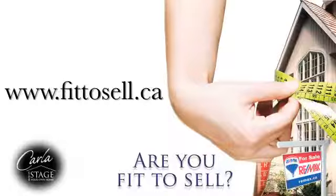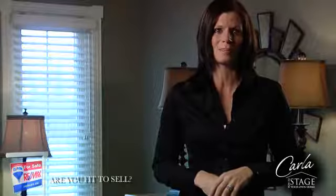Go to fit2sell.ca to get a copy of our checklist. Buyers want to move and continue working and living without a lot of interruptions or downtime. Your home will sell quickly if you impress them with a house that is move-in ready.